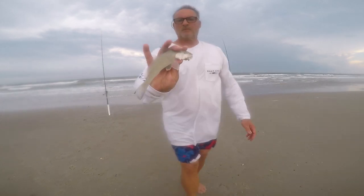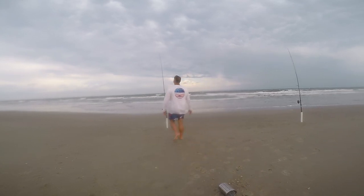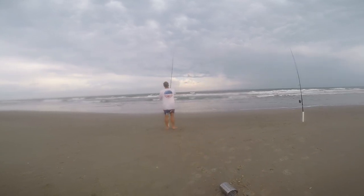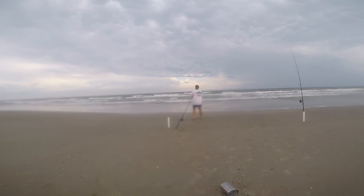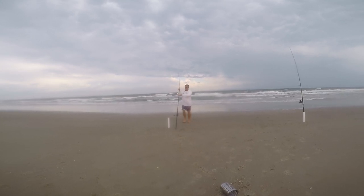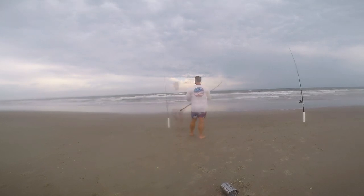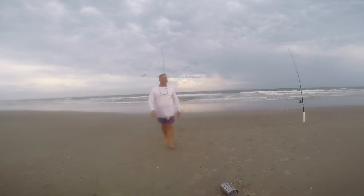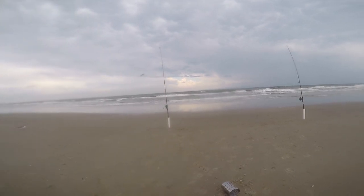Even though I was catching whiting, the biggest problem was the current pulling my weight to shore. This was a regular four-ounce triangle weight, not the Spudnik. If you look, the rod's pointing one way and my hand is going basically perpendicular at a 90-degree angle — my line got pulled all the way to the left where the wind was blowing it in. That made it really difficult to fish, so at this point I decided to give up and go get something to eat.